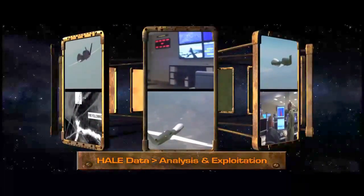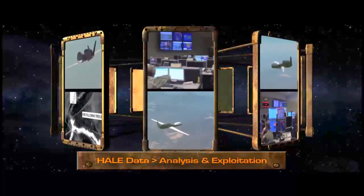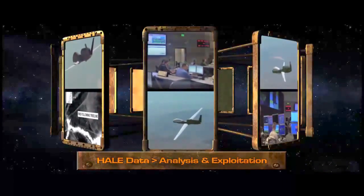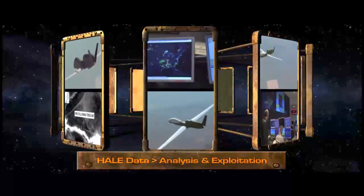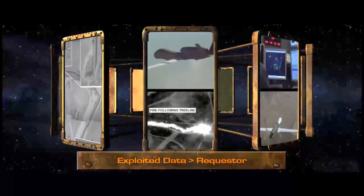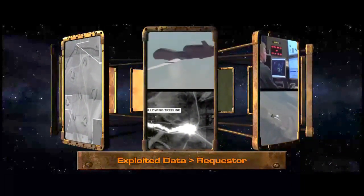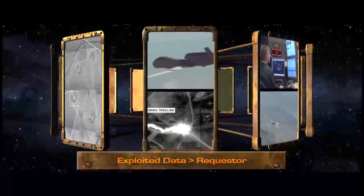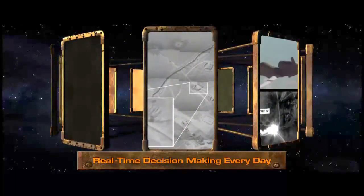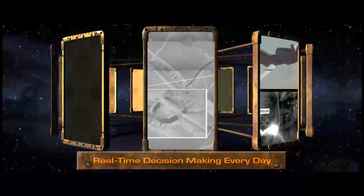The HALE UAS crew executes the mission to collect data from the requested targets, then forwards the intelligence data in near real-time to intelligence experts for analysis and exploitation, or directly to operators in theater. The exploited intelligence data is then disseminated to the requesting user — anyone from national agencies, troops on the ground, or first responders of a natural disaster. Actionable intelligence generated from a HALE UAS supports real-time decision-making around the world every day.